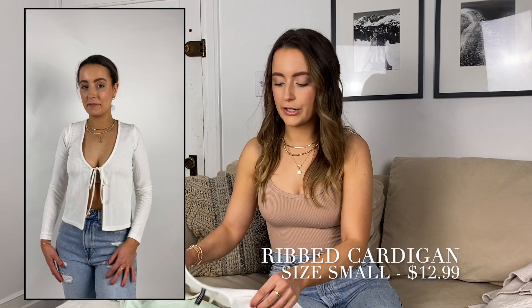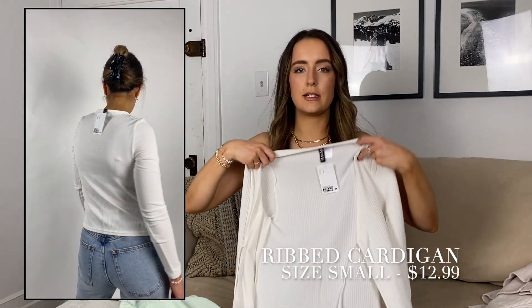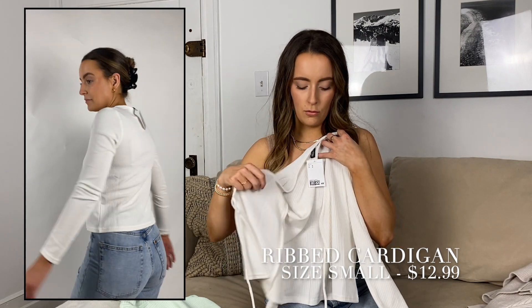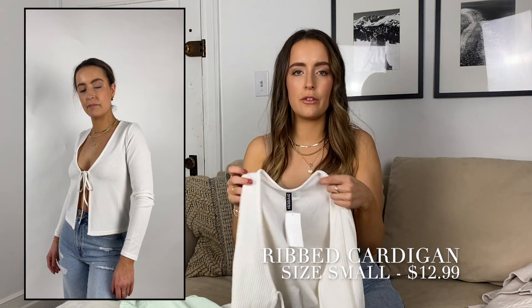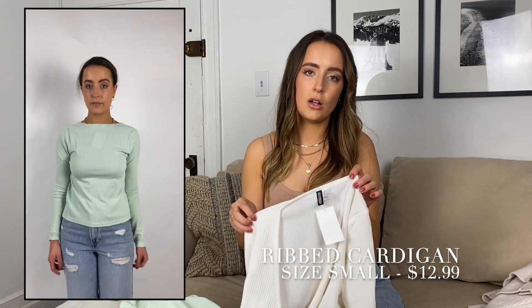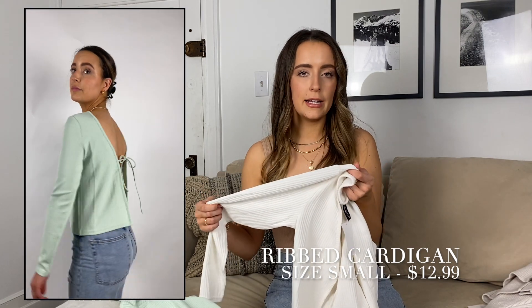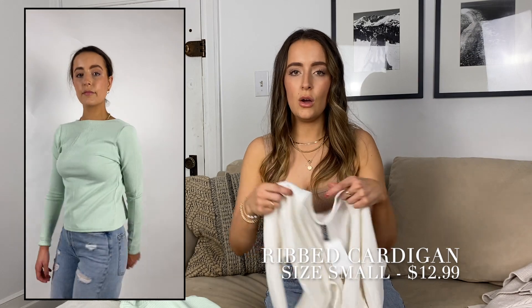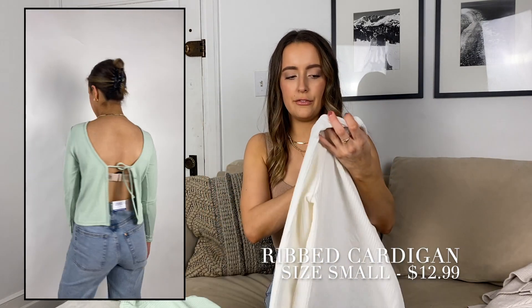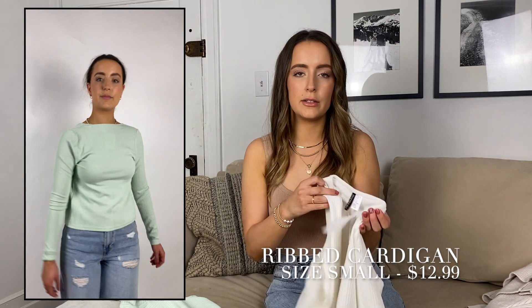I got this top in two different colors — white and green. What I love about these tie tops is that you can wear them with the tie in the front or in the back. I like this, however I would have ordered a size up. I ordered a small; I would definitely do a medium, because the sleeves were pretty tight and the shoulders were tight as well. So if you like a tighter fit, definitely order your size.